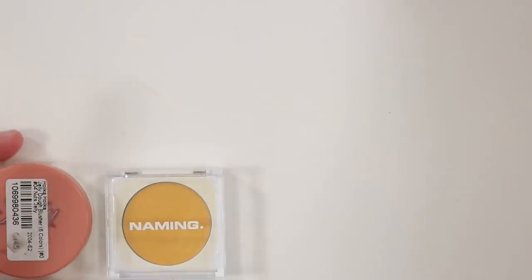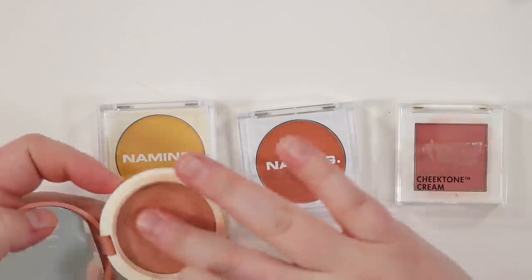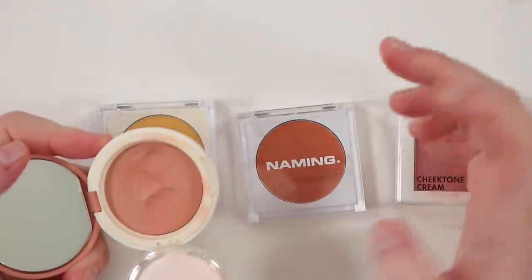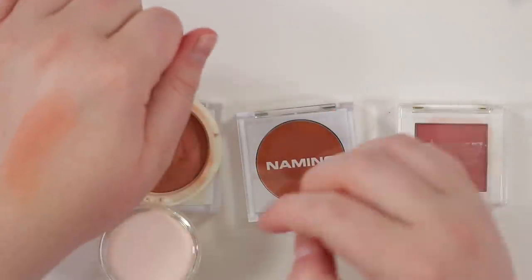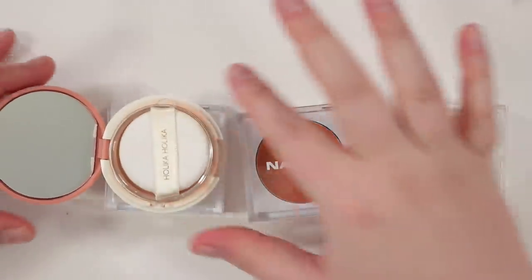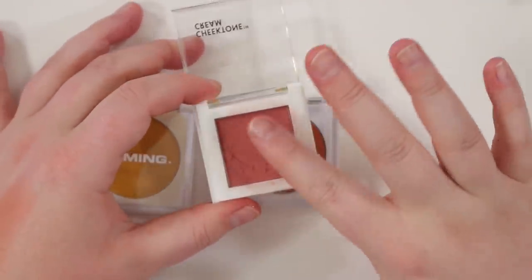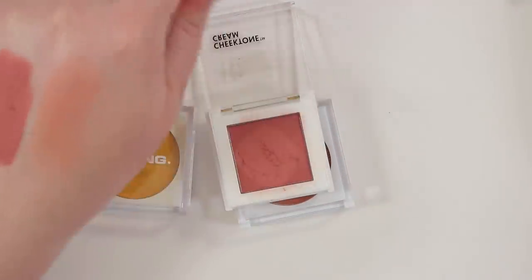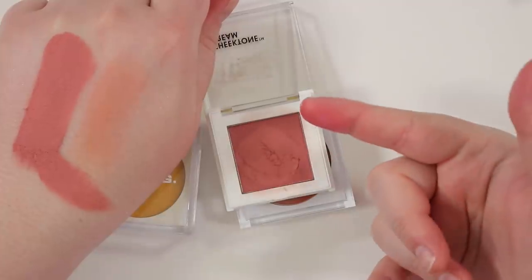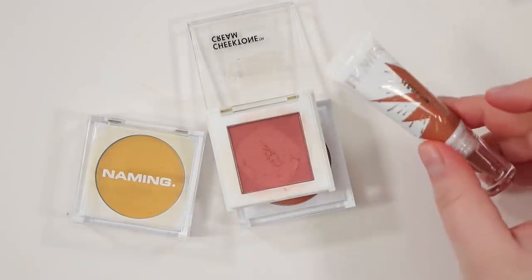Let's look at some YesStyle blushes. First is Holika Holika The Jelly — I don't like this. I've realized I don't love the putty formula in cream blushes, especially since I like using sponges. The color is nice and it's not a bad product, but that's going. Next is another Holika Holika cream cheek — it's so creamy with lots of product. It's just too much for me and has a really strong pink undertone which I don't love. I definitely prefer the serum-y formula over this one. That's going too.